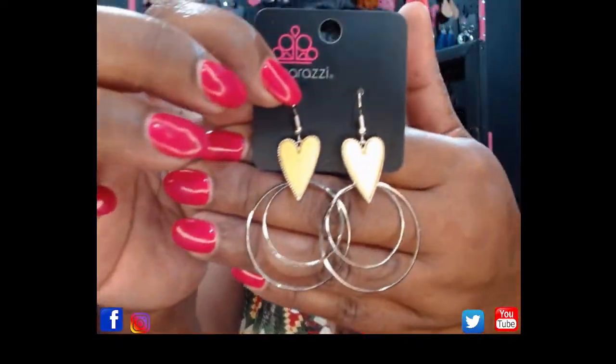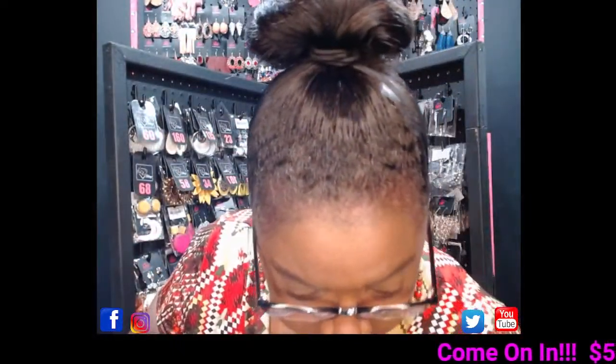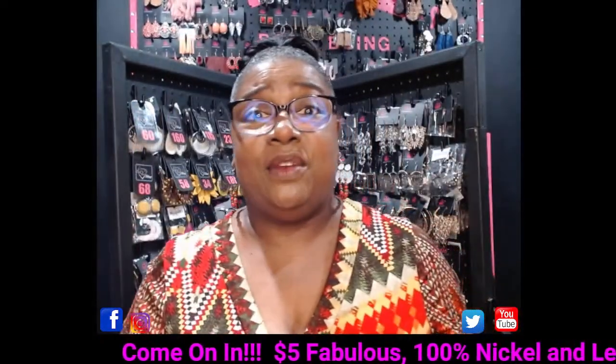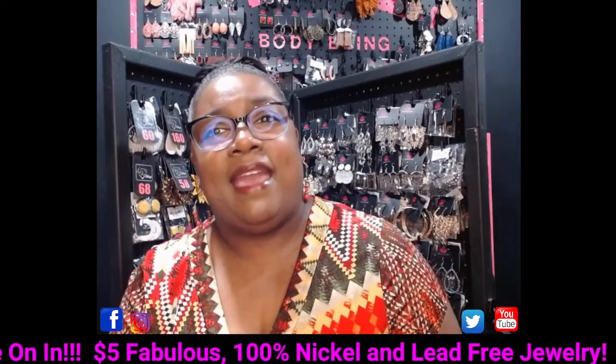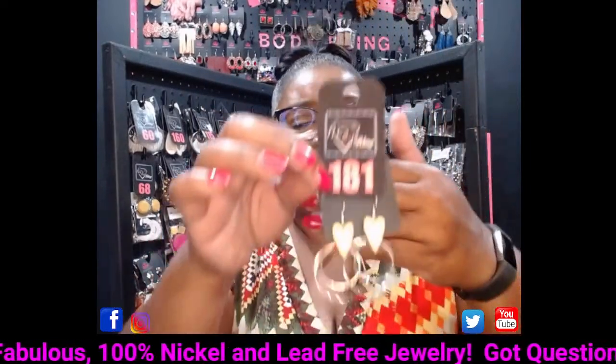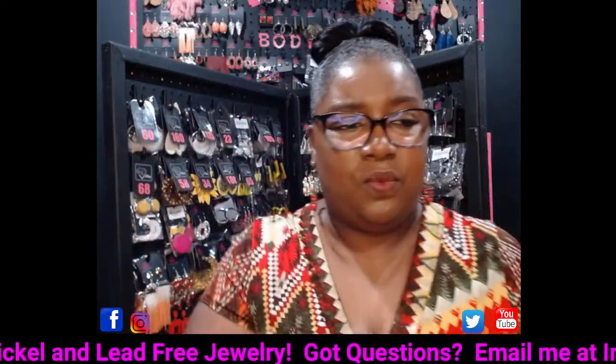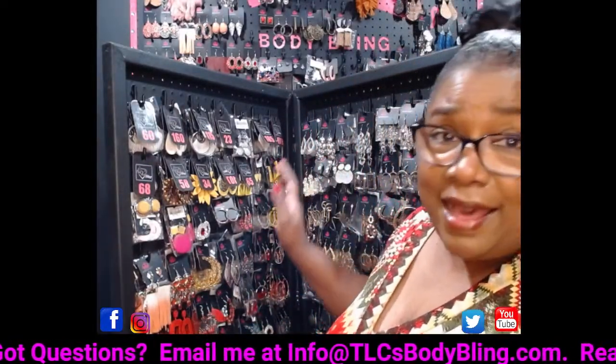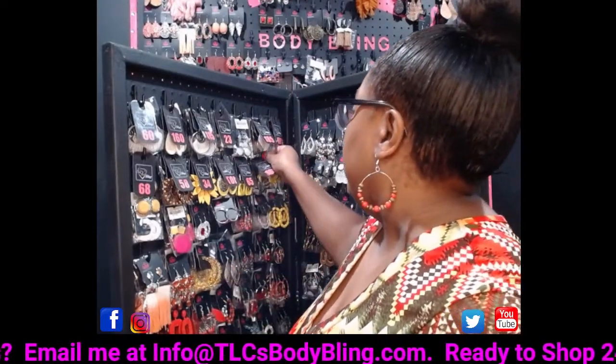These next ones are a fun pair of earrings — take a look at that yellow heart with silver loops attached to a silver fish hook. Super cute, fun, and yellow! This is going to be number 181. Today is earring day — I'm doing earrings all day. I'll be back at lunchtime at 12 noon for more earrings, taking it color by color, and back tonight to finish up this board.